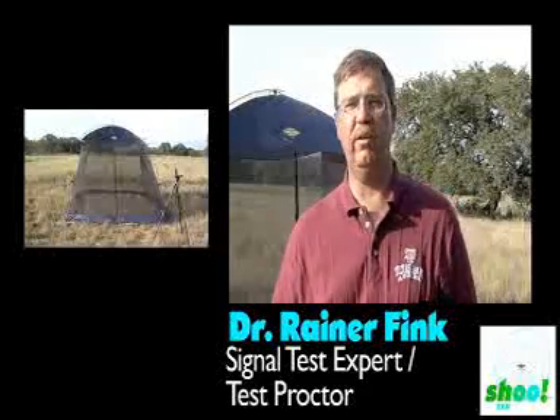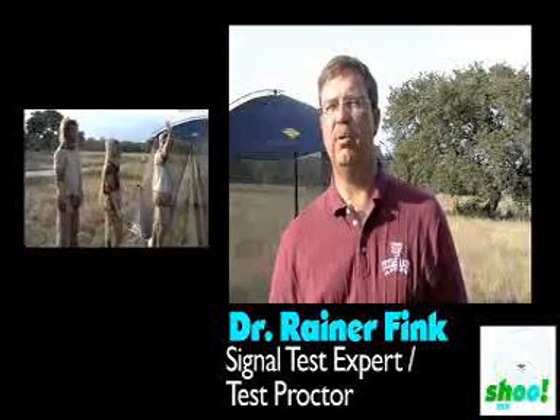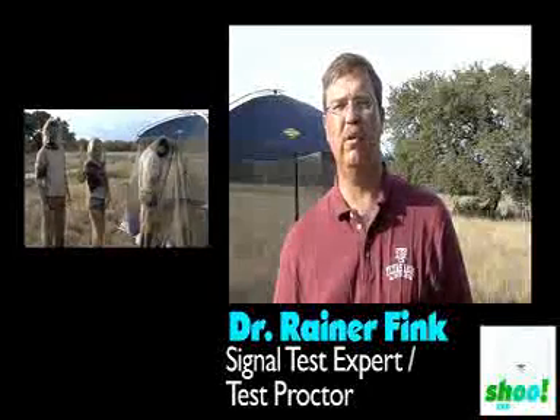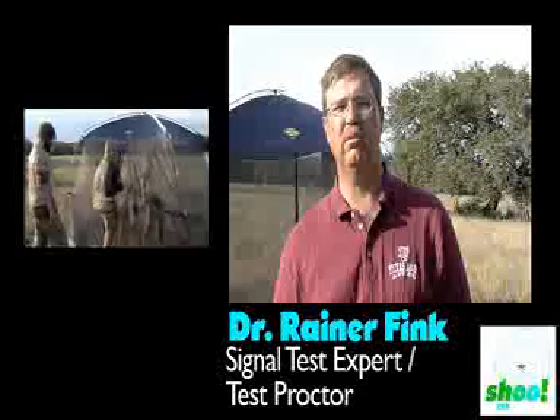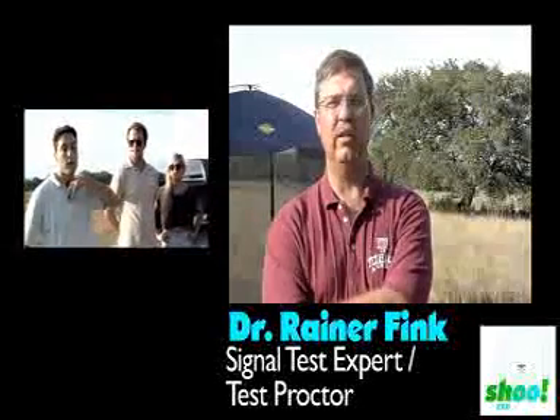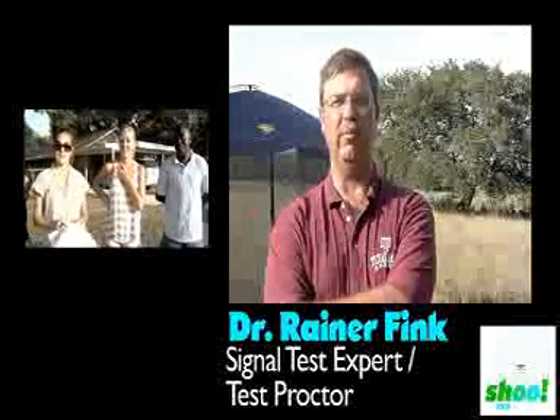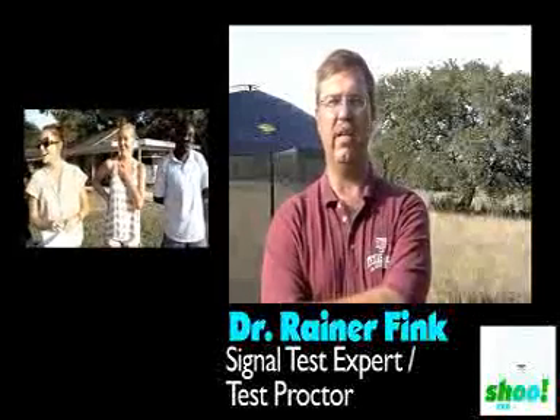Tents are about 30 to 50 feet apart — we'll measure that specifically for the protocol. The mosquitoes were purchased and hatched from larva stage, and an equal number of larvae were hatched in equal tanks, so we're assuming the survival rates were identical. Both tents are going to have participants in them — looks like two males and one female in each tent. One tent will have individuals with nothing protecting them from mosquito bites, and one tent will have individuals wearing shoe tags.